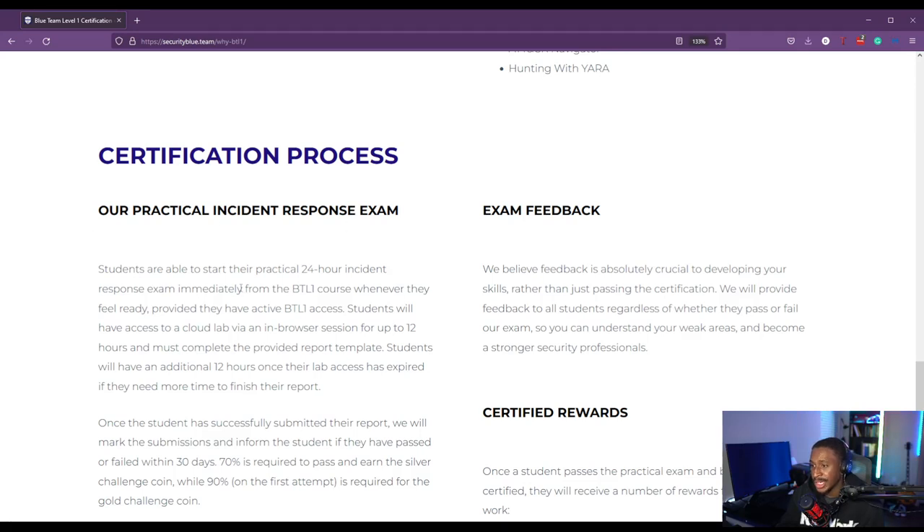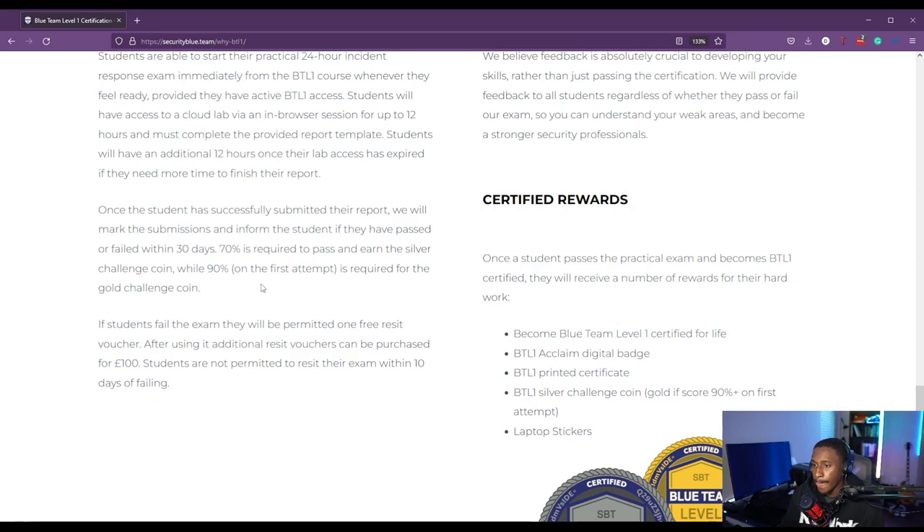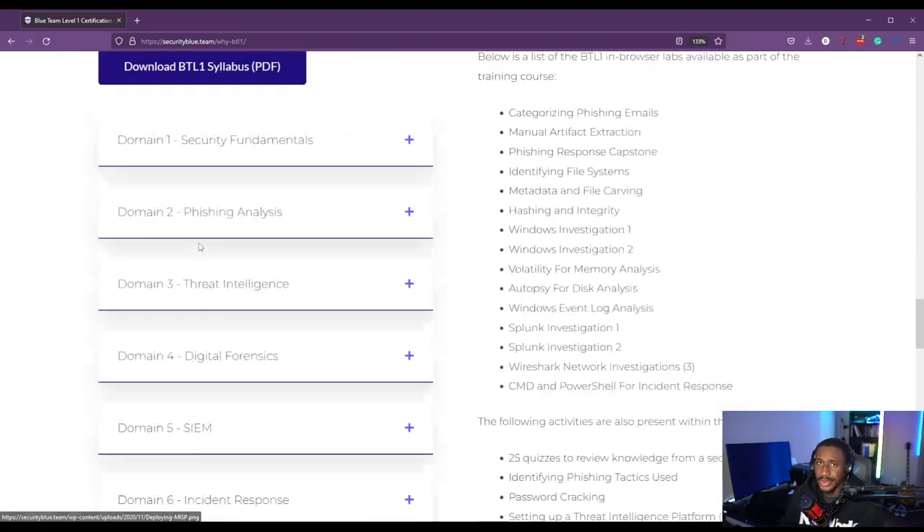The certification process is a 24-hour incident response exam. You have 12 hours in a cloud-based lab to analyze and respond to an incident, and then another 12 hours to create a report template showing what you did in your analysis. To pass, you need a 70%. To get a gold coin, you need to pass with 90% on your first attempt — I passed with 91% on my first attempt. You usually get your scores within 30 days, but they're moving to a new platform where you can get your scores instantly.